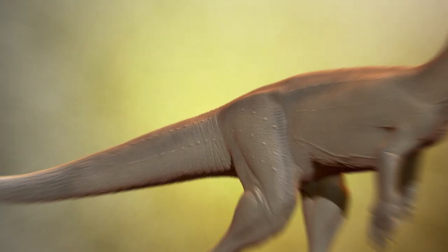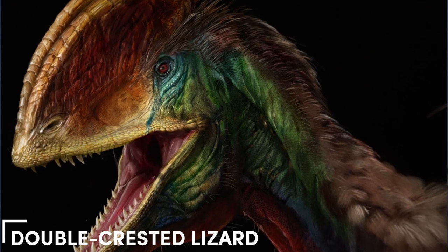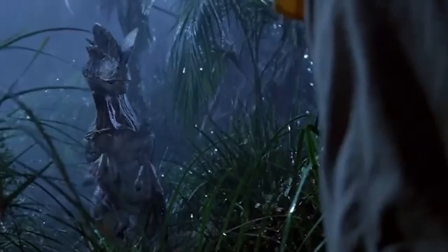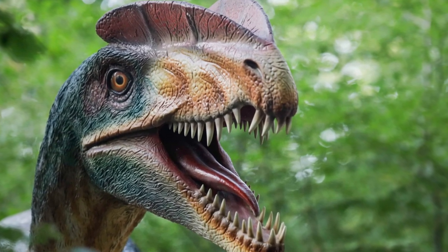The word Dilophosaurus itself translates to 'double-crested lizard' in Greek. And it really makes you think — why on earth would it be called that? Turns out it gets its name from the rather funny headgear it sported.